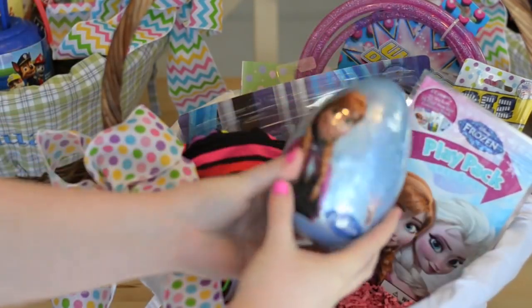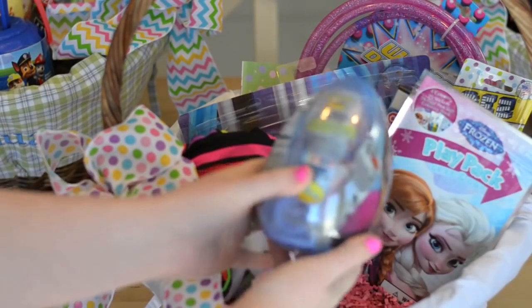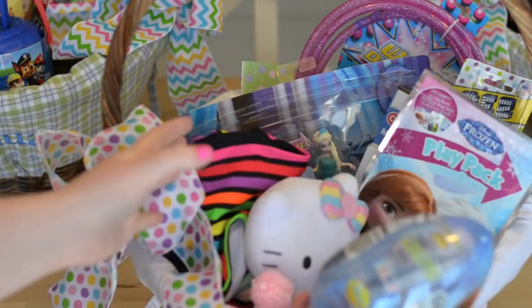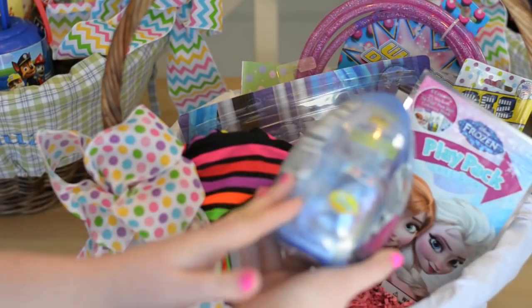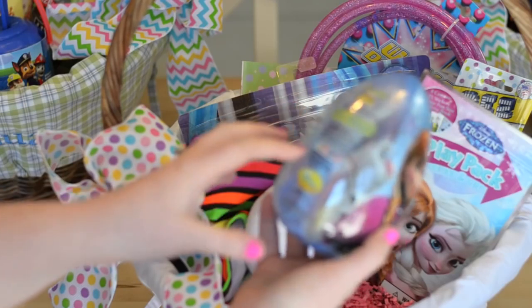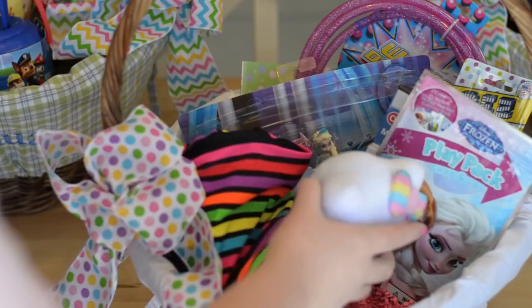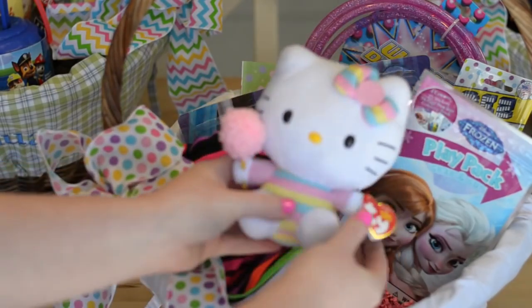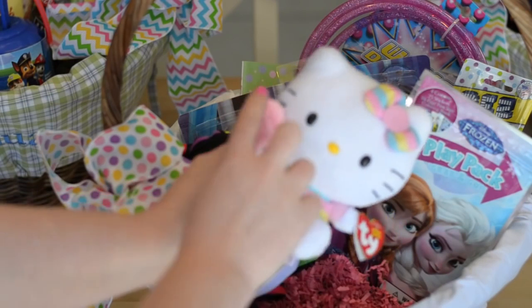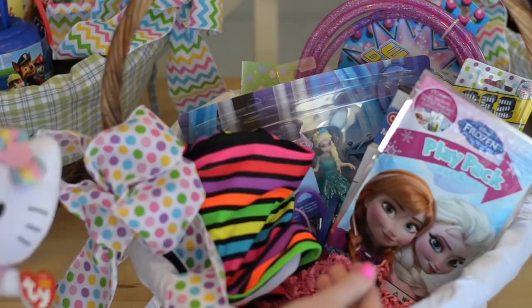First, I got one of these eggs for Lily as well — it has Anna, Olaf, and Elsa on it. Her basket isn't really themed Frozen, but it's something she plays with a lot so I got her a few of those things. There's some stickers and candy in there too. Lily also loves Hello Kitty, so I got her this tiny cute little plush Hello Kitty toy with cotton candy. I know she'll love it.